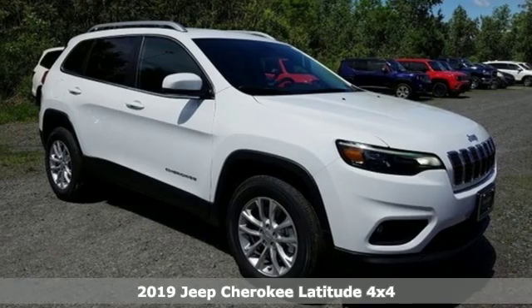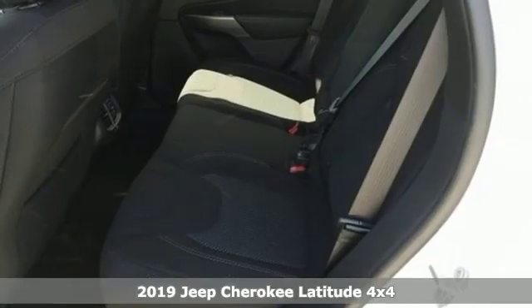Here's a new 2019 Jeep Cherokee. Experience the Jeep life.